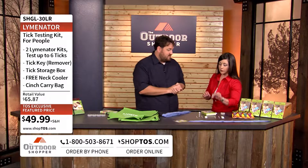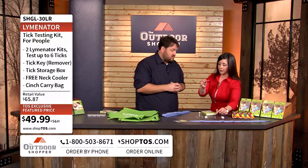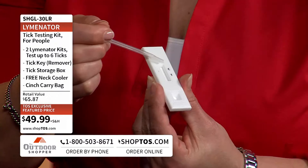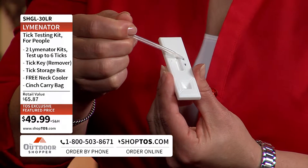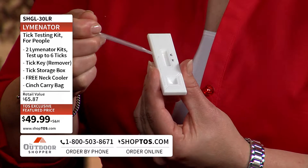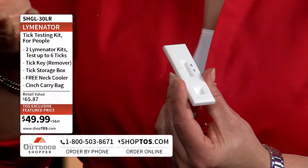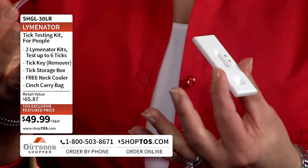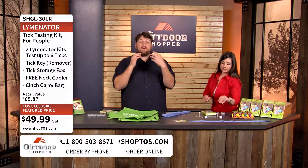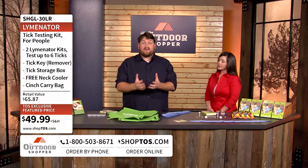I want to show exactly how easy it is to test. You're going to take your tick, put it in this buffer solution, and shake it for 10 minutes — that's it. Then take your dropper, pull out some of the solution, and put it on your test strip. The test strip has a C and a T. The C will always show a line, which means the test is working. If you get a line next to the T, it means the tick has tested positive for that bacteria, so you would want to bring your pet to the vet or take your family member to see a doctor.